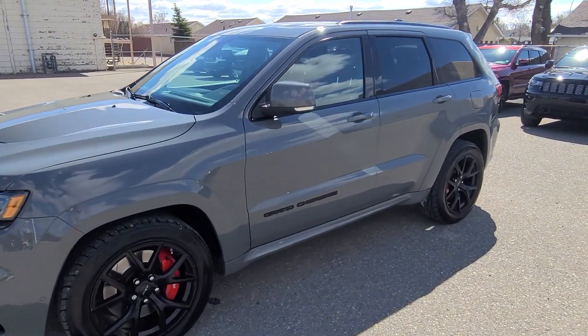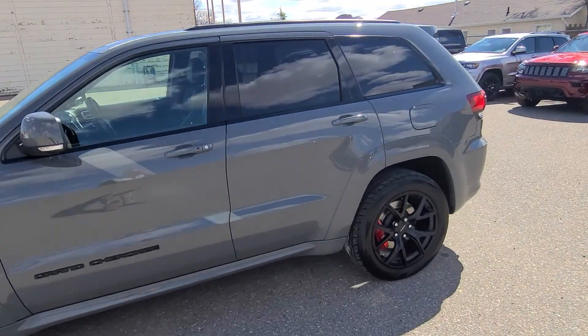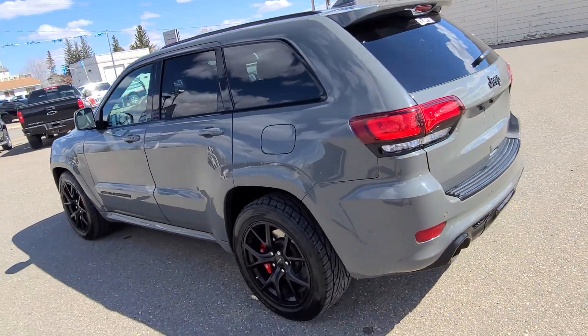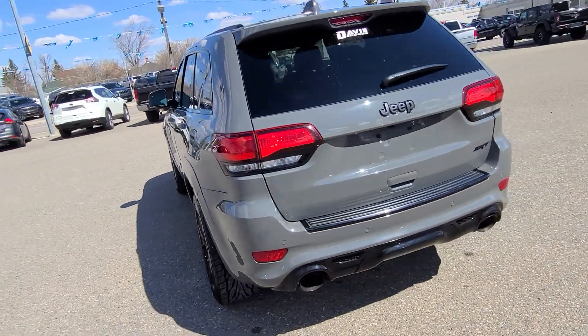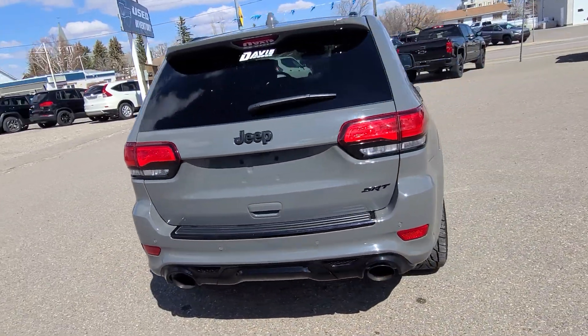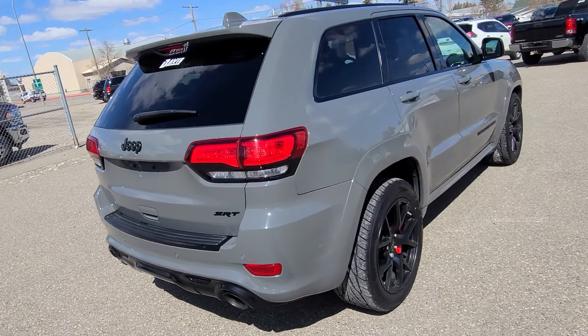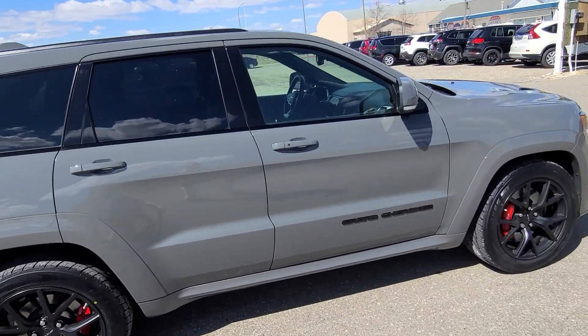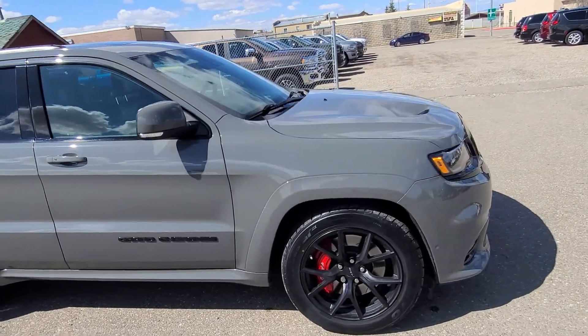Stock number 15793, this is a 2019 Jeep Grand Cherokee SRT, Sting Grey in color, black leather and suede interior, black suede headliner, dual pane panoramic sunroof, heated seats, heated steering wheel, remote start, power assist liftgate, and Toyo Proxes tires all the way around.